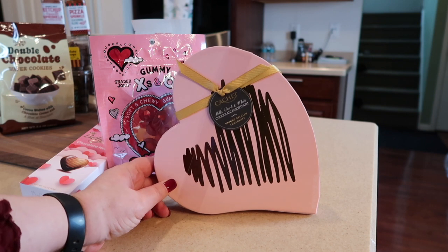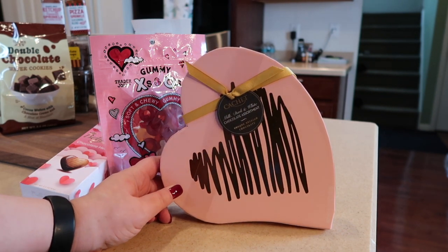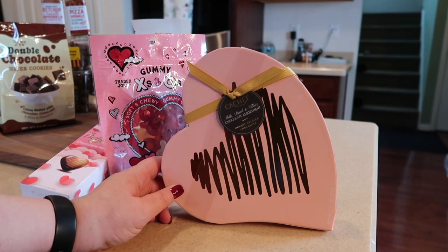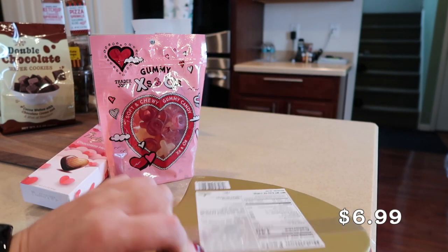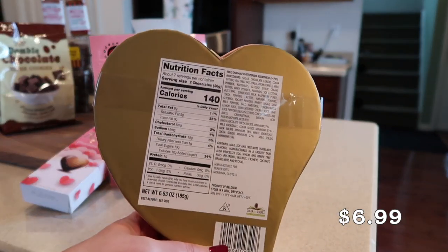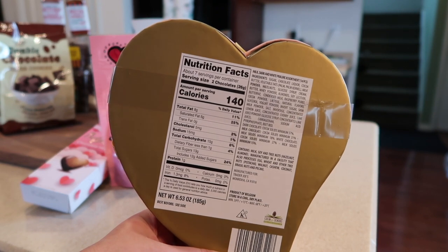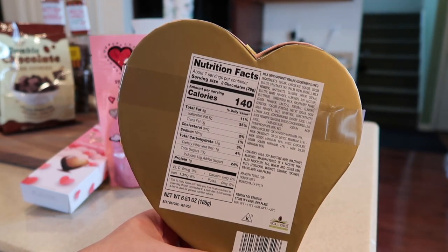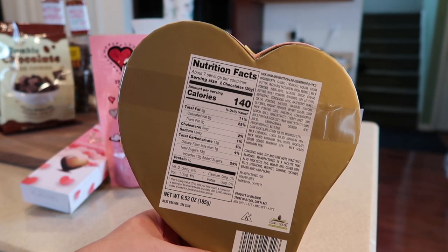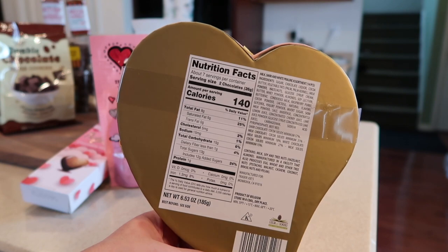For Valentine's Day, they have a red and a pink cache of milk, dark, and white chocolates — super cute if you need something for that special someone. Go ahead and score these while you can. There are two chocolates per serving, so there are 14 chocolates in each box.